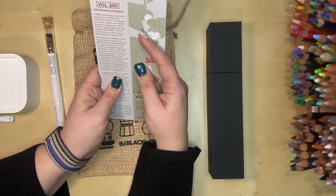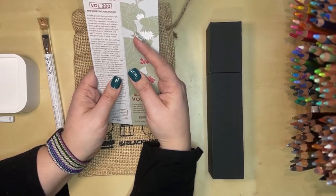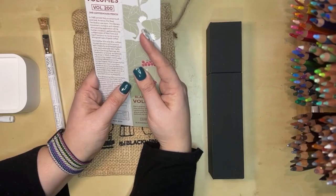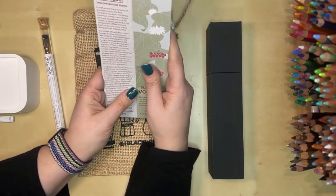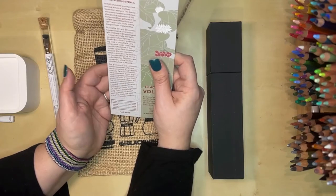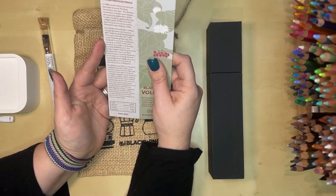So this is Volume 200, the coffee house pencil. I'll read: during the fifties and sixties, coffee houses became synonymous with creativity and intellectualism. One such example was Cafe Lena in Saratoga Springs, New York, opened in a former woodworking shop in 1960. Cafe Lena remains the oldest continually running coffee house in the United States. That longevity has allowed it to host countless creative icons, from the beatniks to members of the folk revival, and established Cafe Lena as a cornerstone of the creative counterculture in America. The Blackwing 200 is a tribute to coffee houses like Cafe Lena and the creative culture they helped cultivate. Each pencil features a metallic copper design inspired by classic copper coffee roasting machines found in many coffee houses during the fifties and sixties.